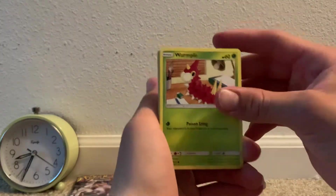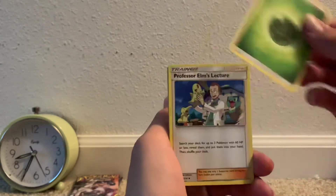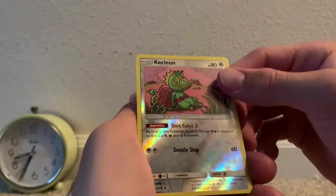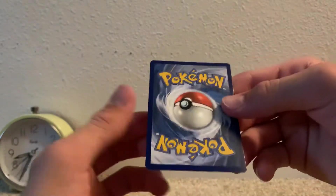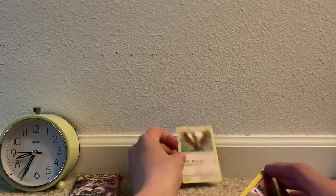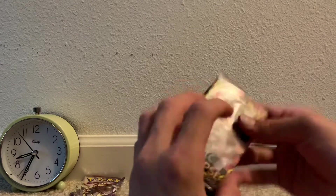Here we go with Lost Thunder — we have Rampardos, Stunfisk, Tangrowth, grass type energy, Professor Elm's Lecture, Trumbeak, Pupitar reverse uncommon, Quagsire, and ooh — that Ho-Oh looks nice! It's not an ultra rare, but it's a cool-looking card. Ho-Oh is not my absolute favorite but I still love it.